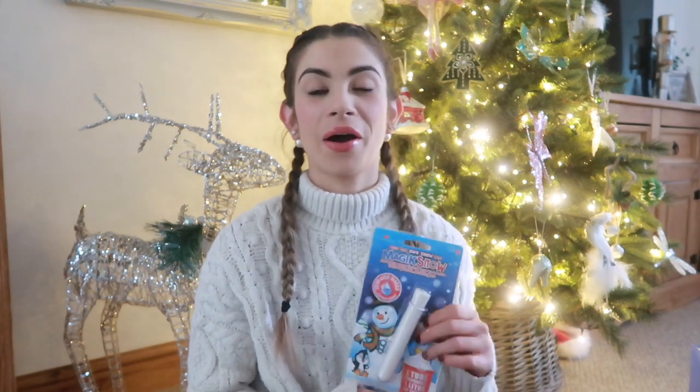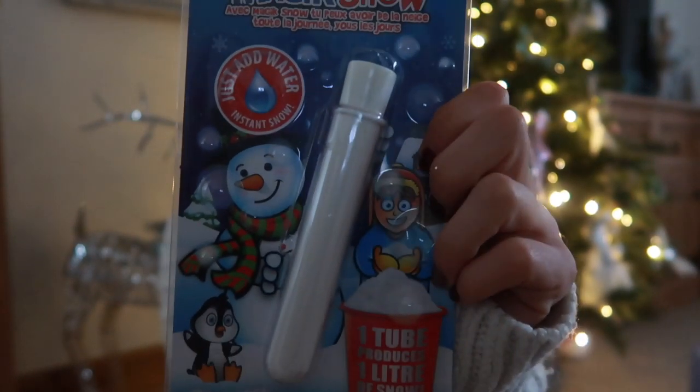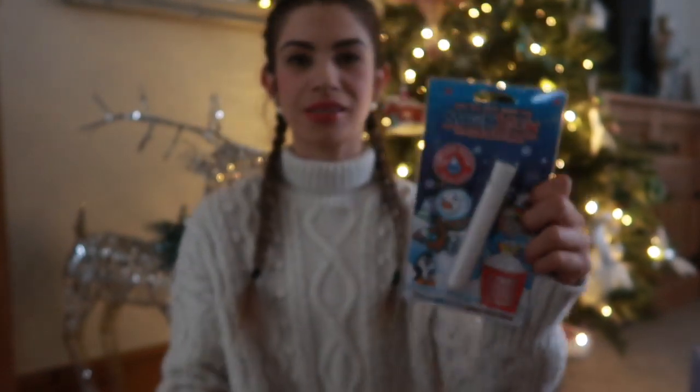I also picked up a little something from Hobby Craft called Magic Snow. You pour this powder into a bucket with some water and it makes fake snow that you can play with. I'm probably going to regret it when my house is covered in fake snow, but I'm sure Maddie will have lots of fun with it. I thought it would be a cute little stocking filler and something to do.